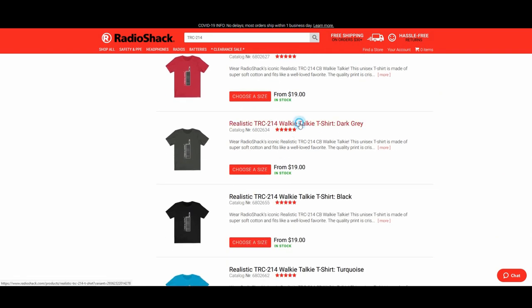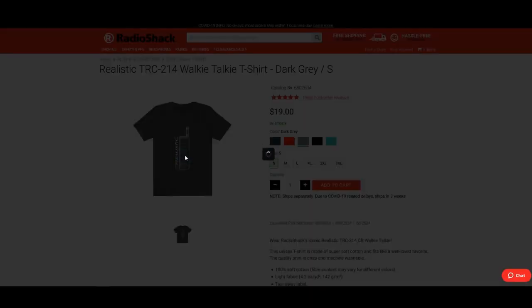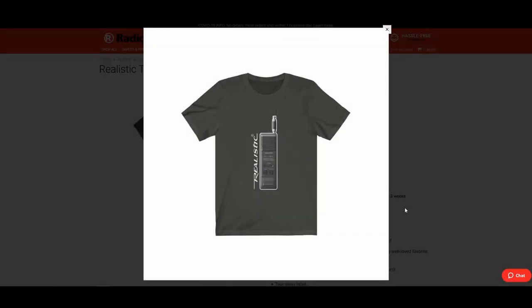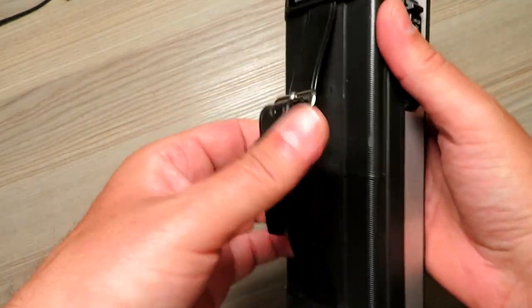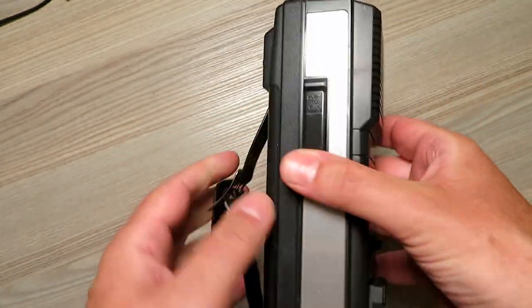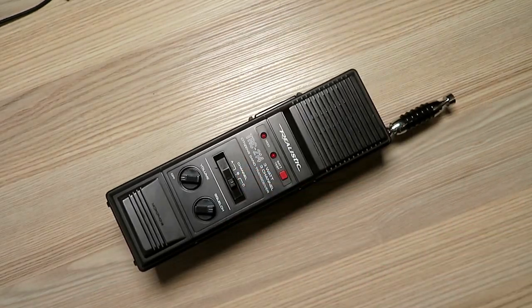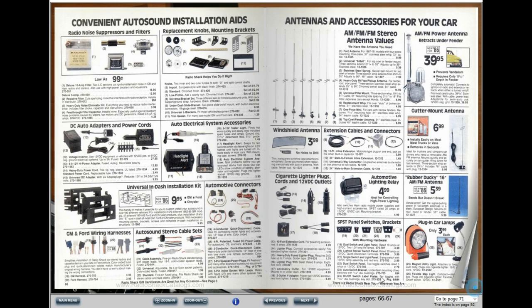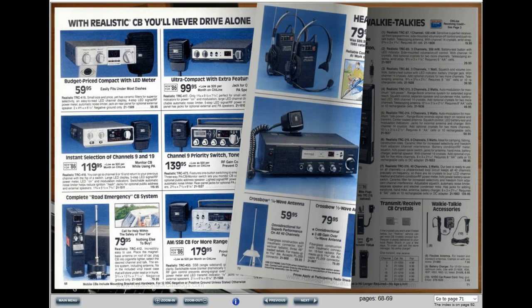Sadly they don't ship these items to the UK directly, but if you have a friend or relative in the US you can get a very cool shirt. In reality, as a practical radio these days, these sets are simply never going to appeal to anyone who has seen a modern handheld CB or PMR radio. They are, however, a great reminder of a time long, long ago when technology was taking off so fast.